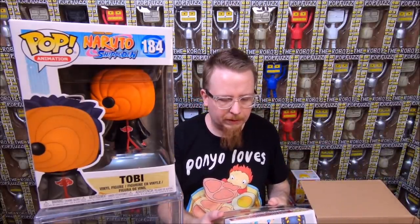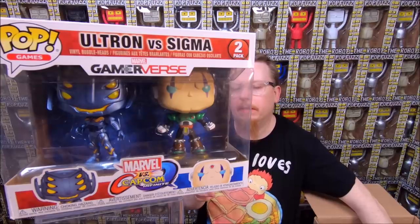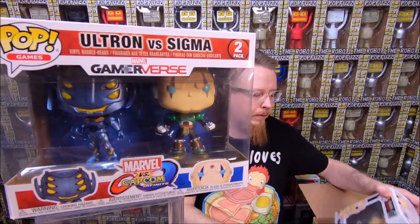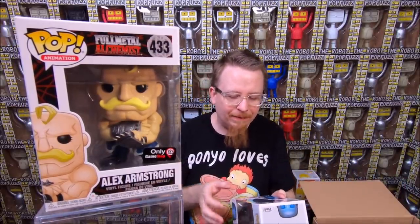We have Tobi from Naruto — the box is a little damaged and I already have him, so I'll sell it at a small discount. We have Marvel vs. Capcom Ultron vs. Sigma — I'm pretty sure I have all the double sets from this line. I really like these double sets; they're a little underrated and I enjoyed them when they came out, even though they sell for less than retail. We have Alex Armstrong — the GameStop exclusive from Fullmetal Alchemist. Really cool pop, I didn't have this one yet, so that one's a keeper. I love my anime pops.